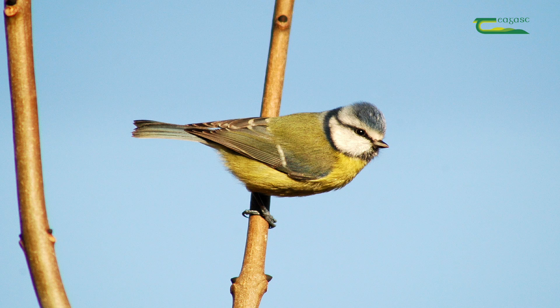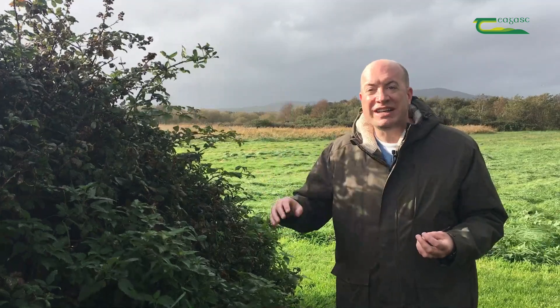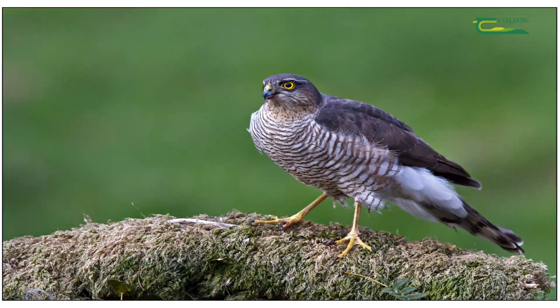You also have birds that will feed on things like worms that shelter underneath the hedges. Blackbirds will eat the worms, along with blue tits, wrens, and robins. You have birds like sparrowhawks which will use those hedgerows to come and grab a meal too, and that's all part of the cycle of life.